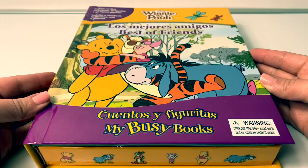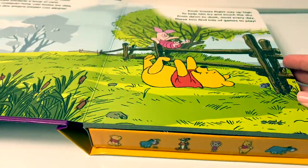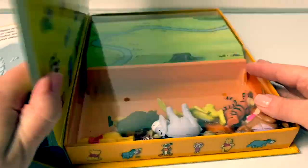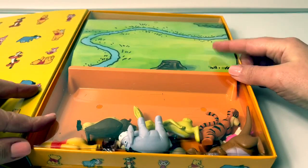Now let's see what's inside. Vamos a ver. Oh, here's a story about Winnie the Pooh. And here in the back we have the figurines and the playmat.